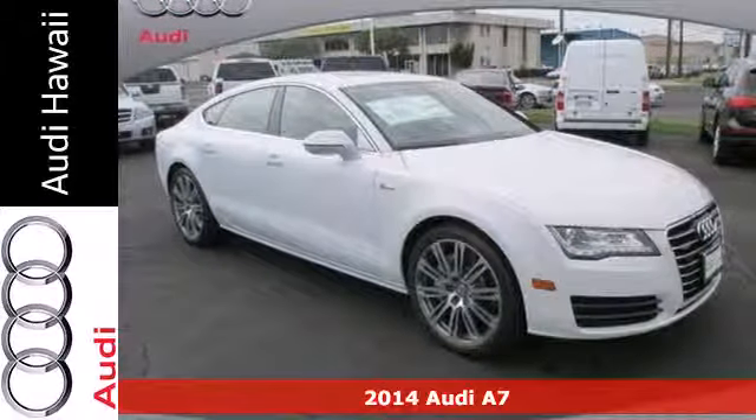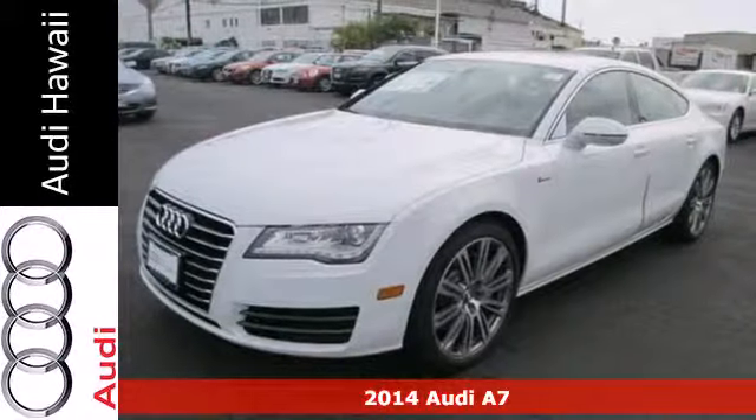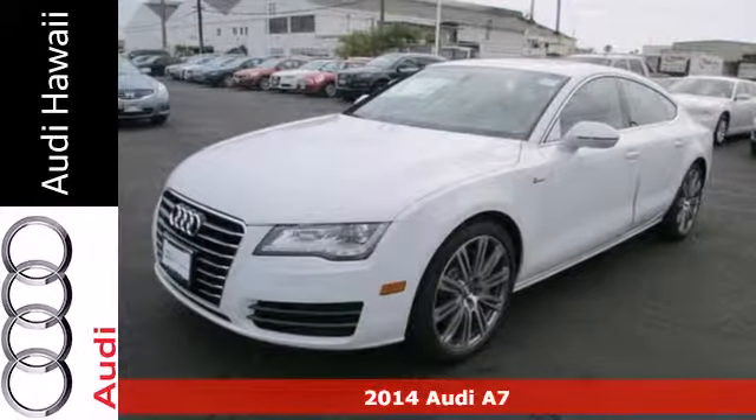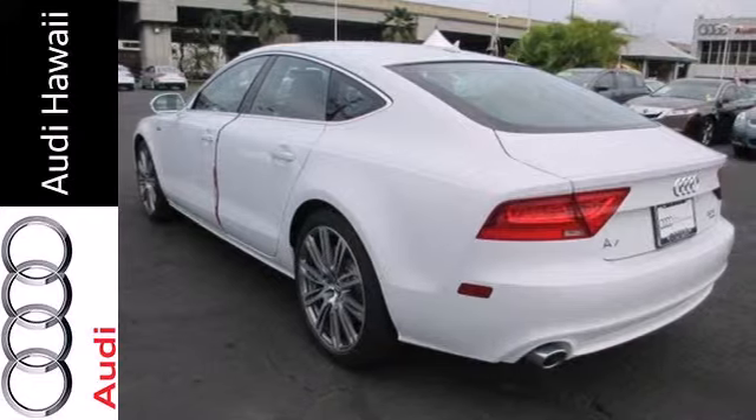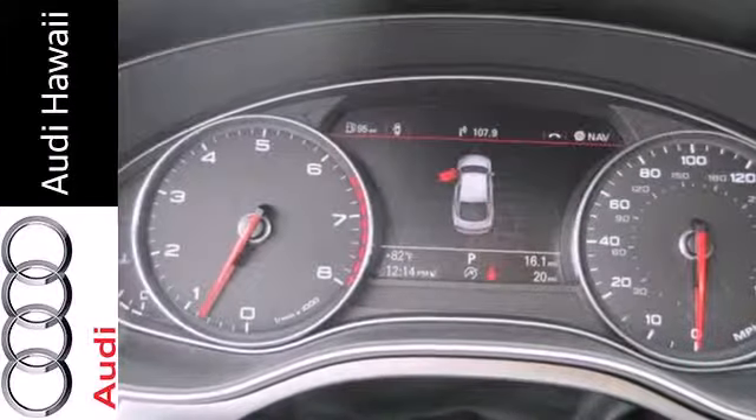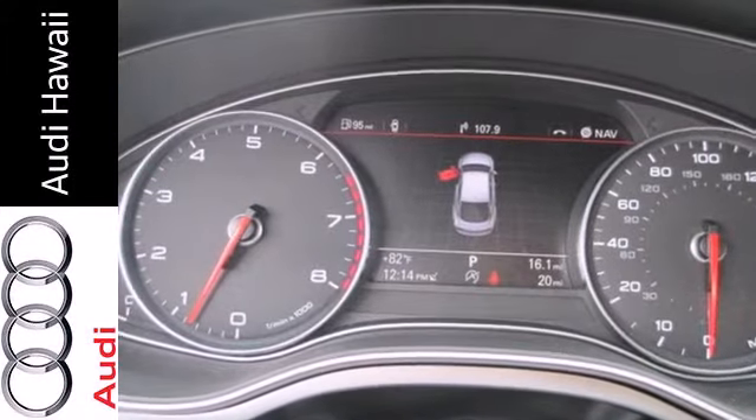Here's a 2014 Audi A7. This sedan has exciting coupe styling. It sits lower to the ground with a wide muscular stance that just looks fast. It has quattro all-wheel drive and a V6 engine.